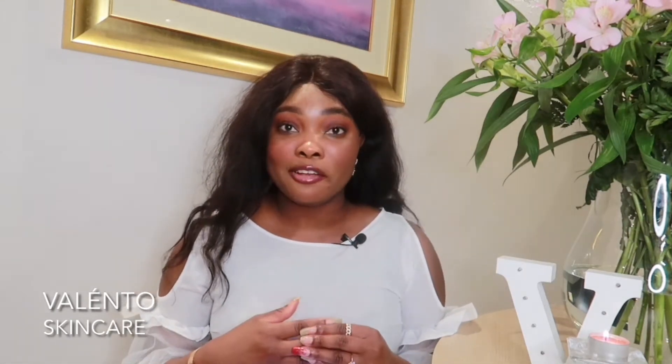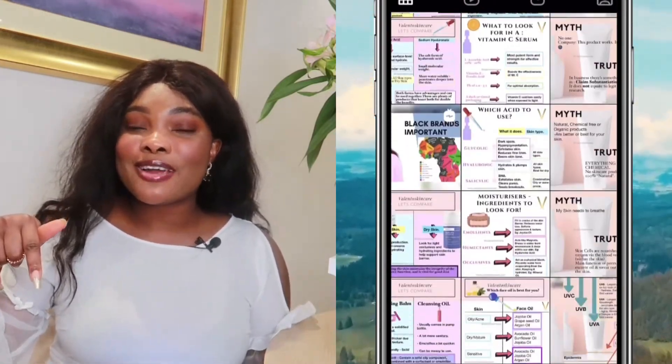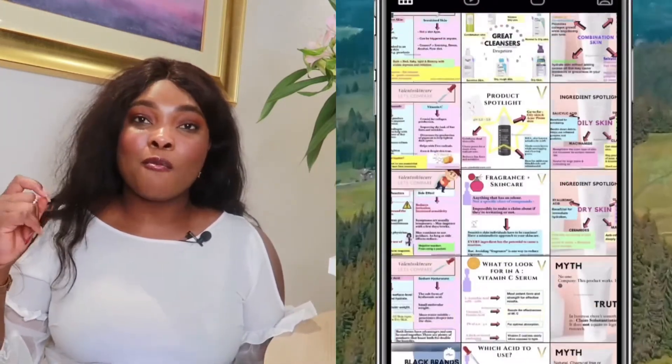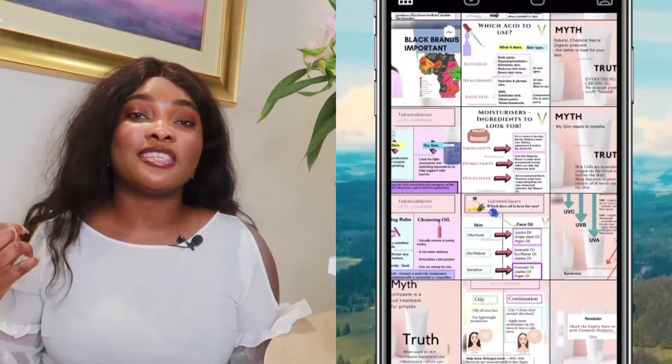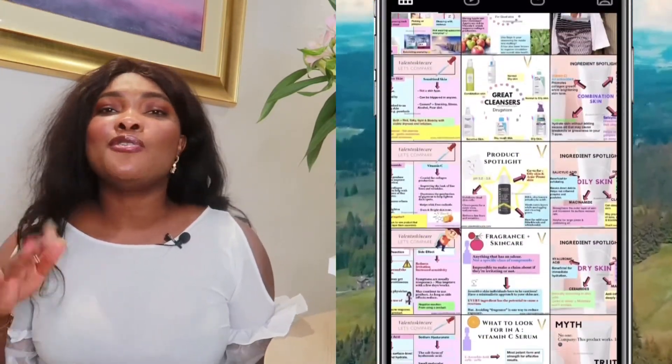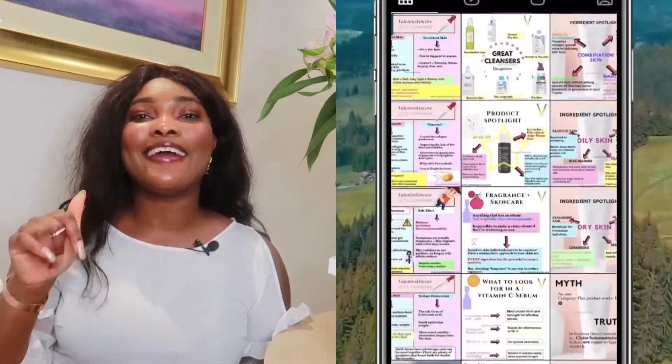Vitamin F is made up of two fatty acids: linoleic acid and linolenic acid. These two together play a very important, vital role in our body, including our skin. I do graphics like this on my Instagram — if you haven't checked it out, make sure you're following me at Valentia Skincare. I give a lot of great graphic information about skincare ingredients, skin concerns, and skincare routines.